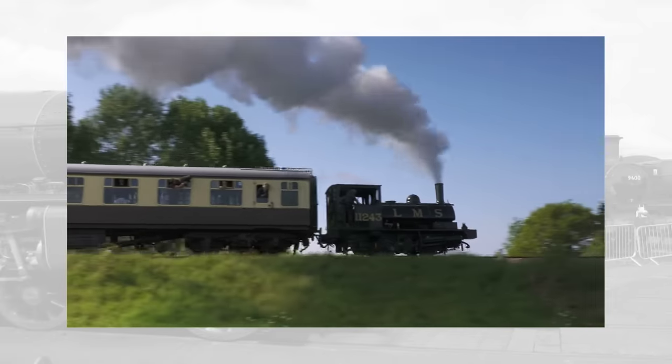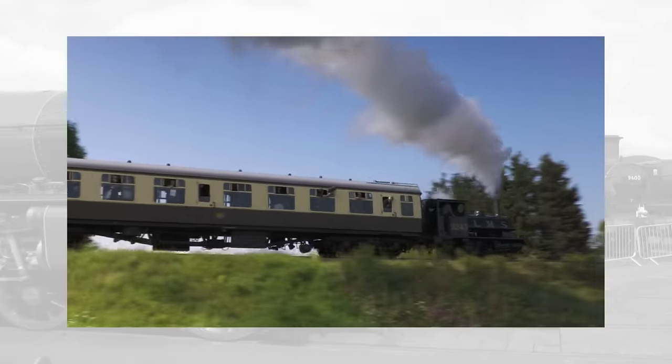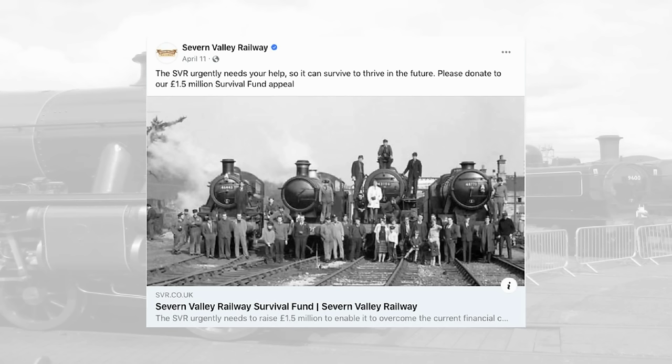Credit where it's due to those who've tried — putting on a big event is tough at the best of times. But to be honest, there's been so much attention on other matters, like railways launching emergency appeals, that celebrations like these haven't always had the coverage they needed.